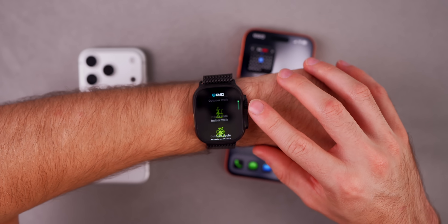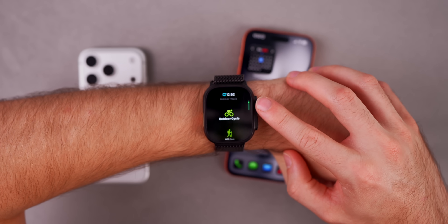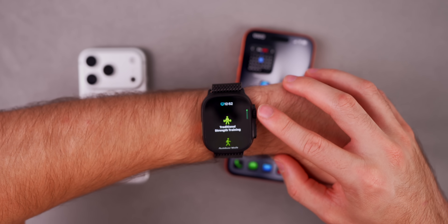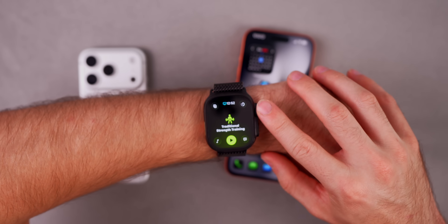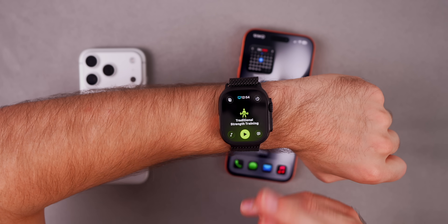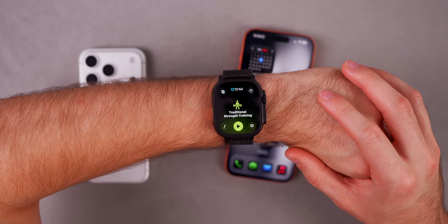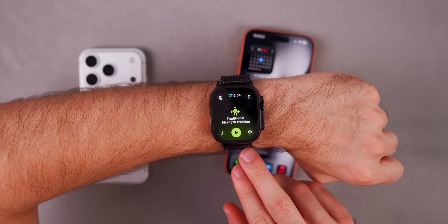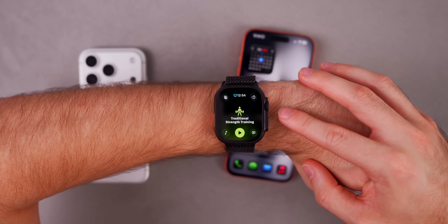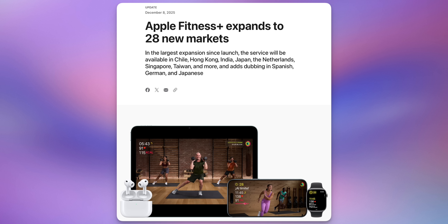Something not mentioned in the release notes that I've noticed personally: fitness tracking appears to be improved. Specifically, outdoor walks are detected quicker — when I forget to start a workout it's detected a lot sooner than in watchOS 26.0 or 26.1. I've also noticed a slight improvement with battery life during workouts. I had bad battery drain on watchOS 26.0, it got a little better on 26.1, and now with 26.2 a lot of my battery drain issues during workouts seem to have been resolved.